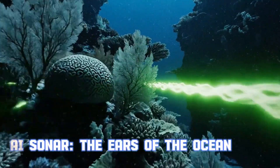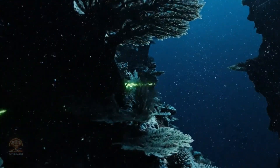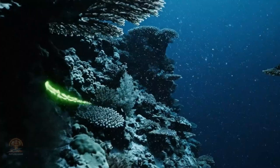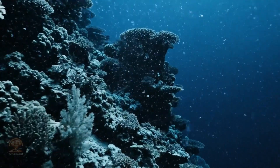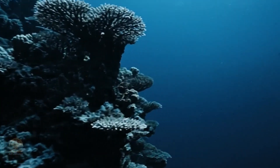AI sonar — the ears of the ocean. This system integrates artificial intelligence to analyze sounds and identify threats with unprecedented speed. Thanks to AI, no enemy can hide in the deep ocean.